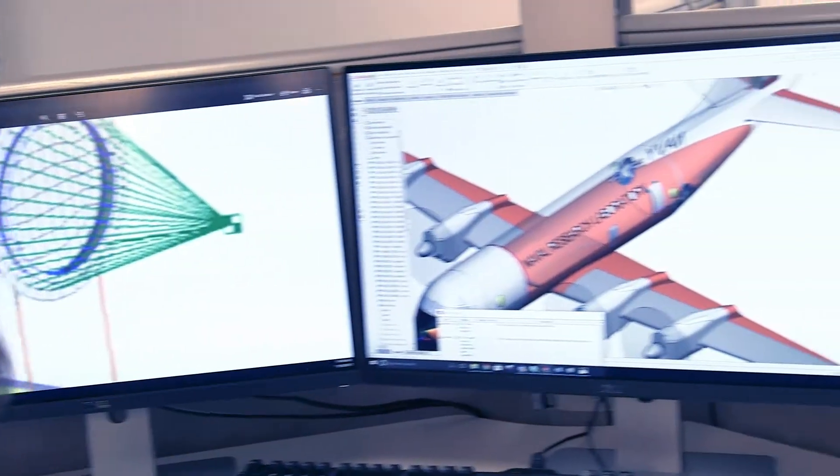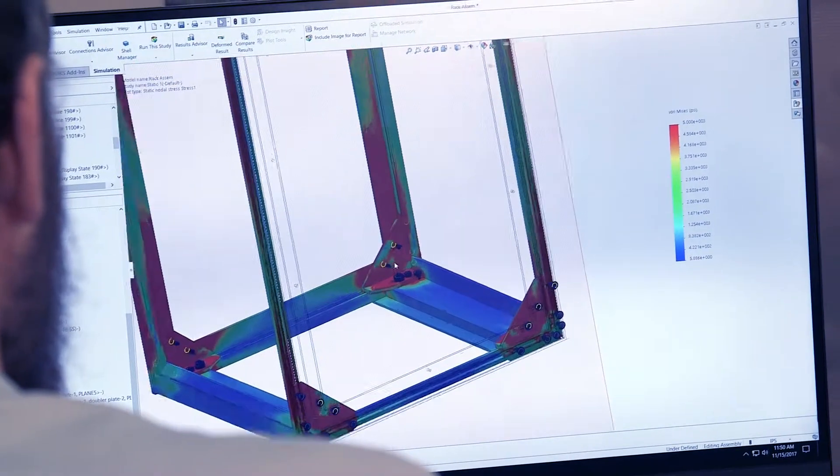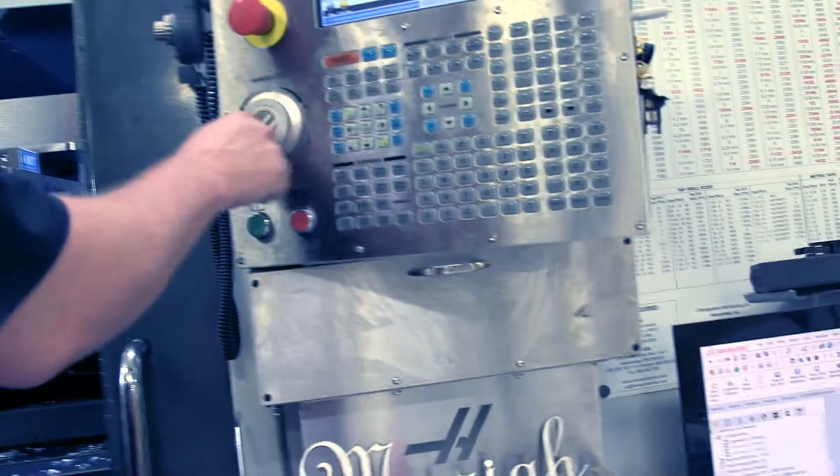Our customers come to us with projects for various aircraft like a C-130, V-22, and P-3. We design, we do the 3D modeling, we analyze, and we even do hand calculations to verify our analysis. Then our production team takes our models and designs and builds them in-house.